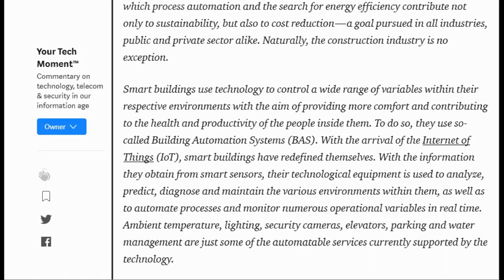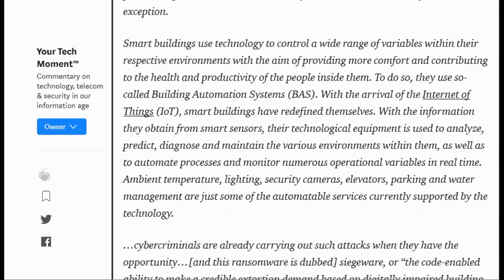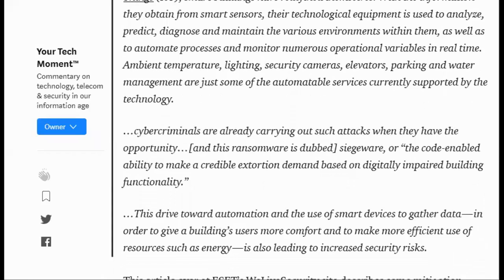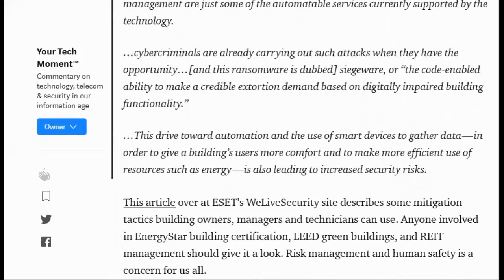Ambient temperature, lighting, security cameras, elevators, parking, and water management are just some of the automatable services currently supported by the technology. Cyber criminals are already carrying out such attacks against these buildings when they have the opportunity, and this ransomware is dubbed siegeware — the code-enabled ability to make a credible extortion demand based on digitally impaired building functionality. This drive toward automation and the use of smart devices to gather data is also leading to increased security risks.